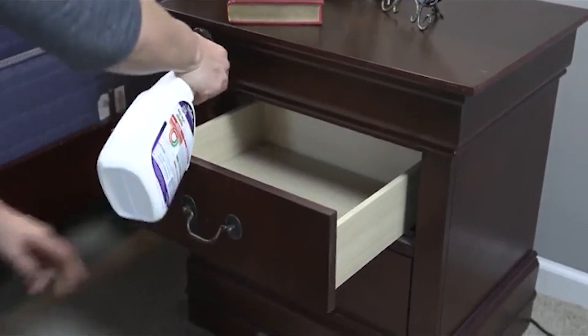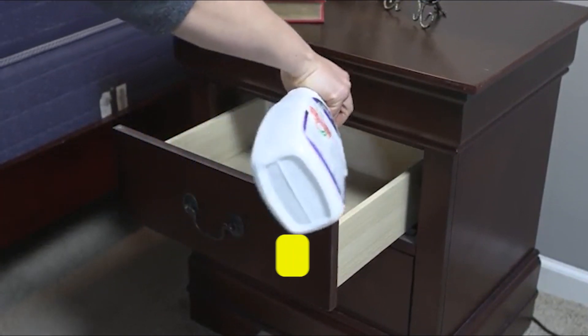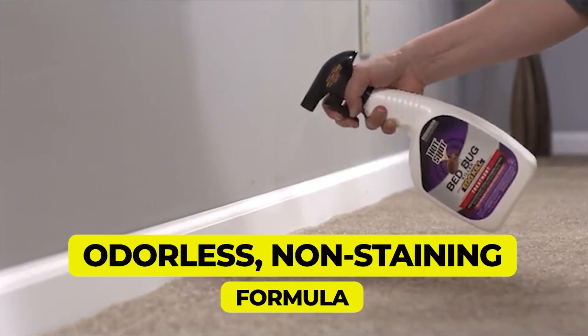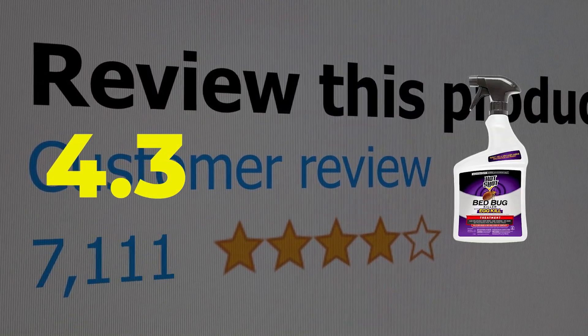Here are the main features of this product. Safe to spray on the bed. Powerful active ingredients kill quickly. Odorless, non-staining formula. This product's customer review is 4.3 out of 5.